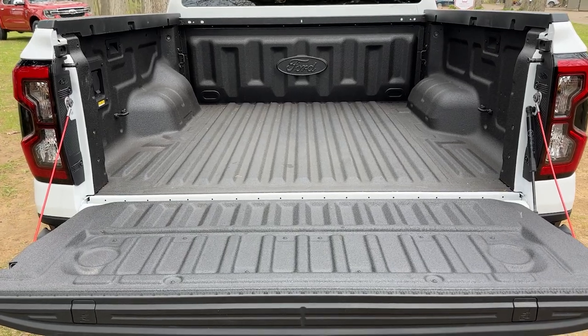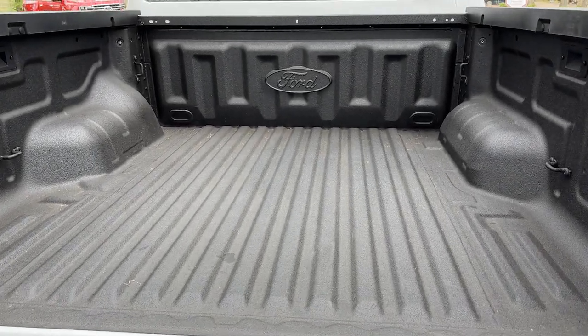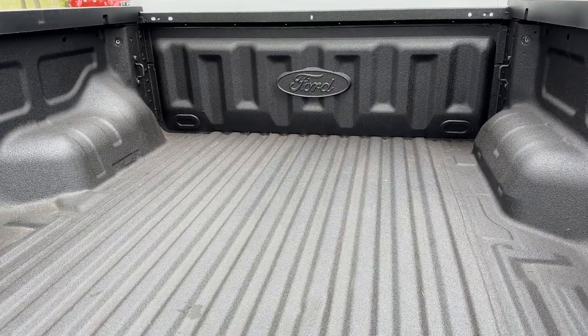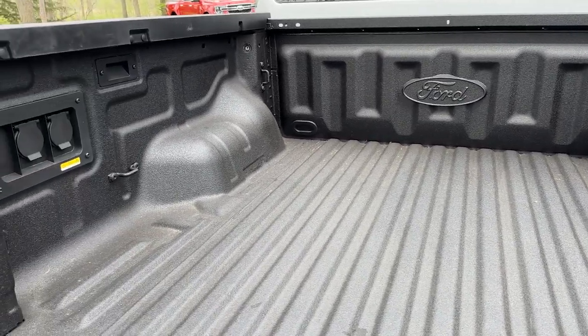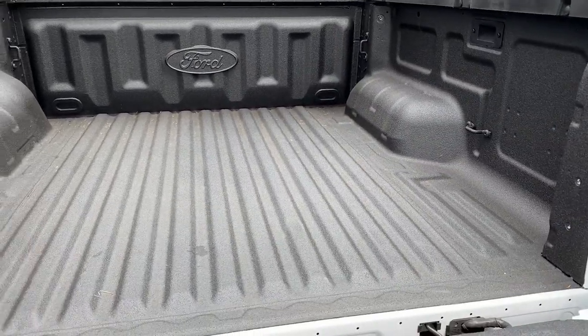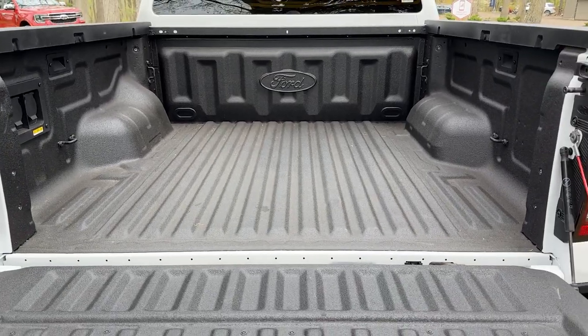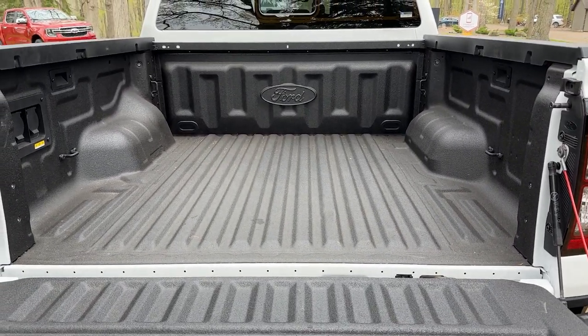It's not just your eyes confusing you — this is a roomier bed than before. The new Ranger is two inches wider on the front and rear track, and Ford also moved the shock mounts and the rear shocks outboard to increase space in here. The result is that you can fit four-foot-wide sheets of plywood into this bed without much fuss.